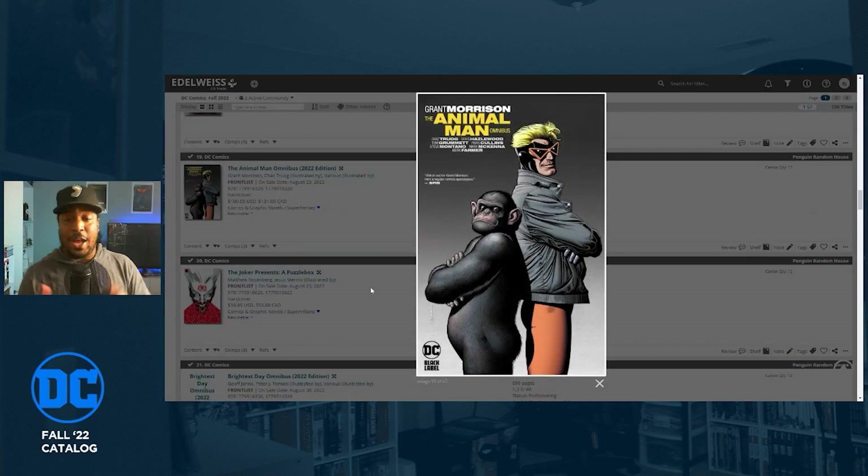Here's one I'm very excited about: the Animal Man Omnibus. I was told that Animal Man is one of Grant Morrison's best works — one of those seminal comics you should read even if you don't read anything else of his. Fun fact: the very first hardcover I ever unboxed on this channel was the Animal Man 30th Anniversary hardcover because this omnibus was out of print and people were charging ridiculous prices. The fact that they're reprinting it is awesome — it's due out August 23rd.